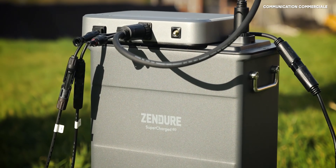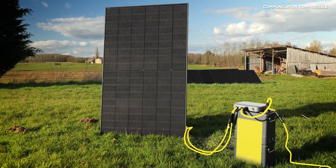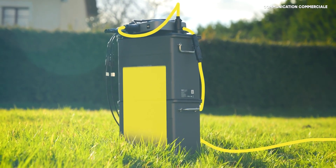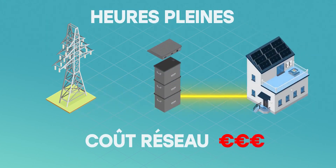The SolarFlow 800 micro-inverter not only allows sending the energy from the panels to the battery and then to the house, but also the reverse — drawing energy from the grid to recharge the battery. This allows, for example, buying and storing energy during off-peak hours and then using it during peak hours to make the installation even more profitable.